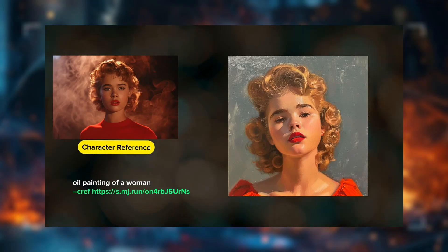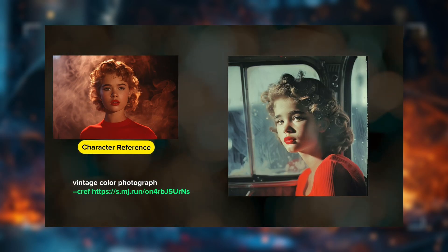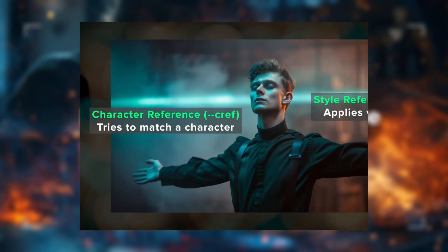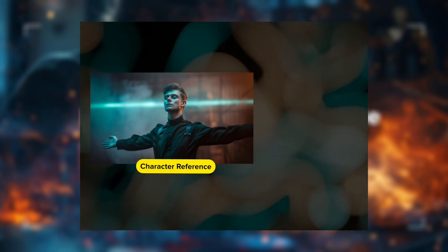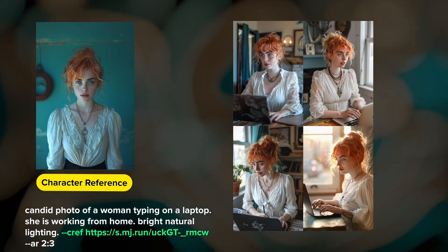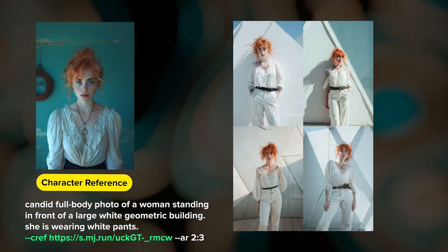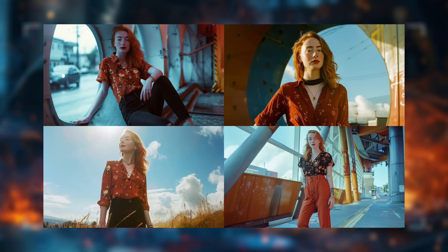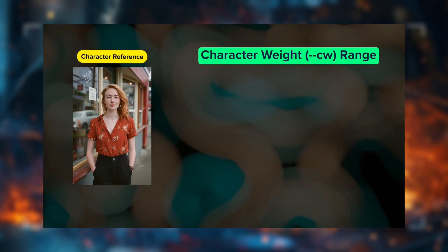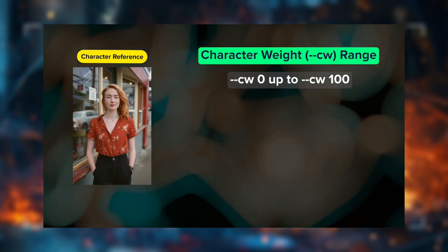Number 3: Midjourney v6. Midjourney v6 is an advanced AI-powered image generation tool that excels in creating high-quality, visually compelling images from text prompts. Building on the strengths of its predecessors, Midjourney v6 offers improved detail, color accuracy, and artistic flexibility. It supports a wide range of styles, from photorealistic to abstract, and allows users to fine-tune their prompts for more precise results.